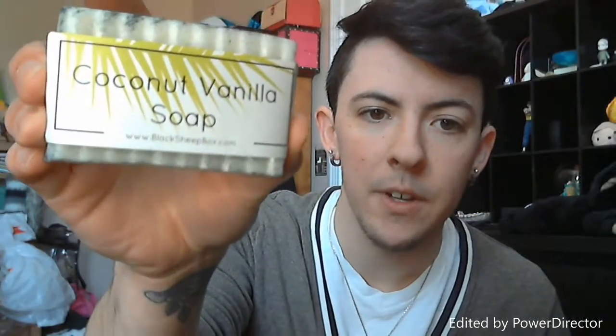I've got two more items left in this box. Next one on top is a soap bar — this one is coconut vanilla soap. The black dust is from the paper shredding they use for packing, so it's not actually supposed to have that on it. It's a white soap bar with goat's milk, shea butter, and essential oils. It smells like coconut. I'll try this on my arms later when we're testing.